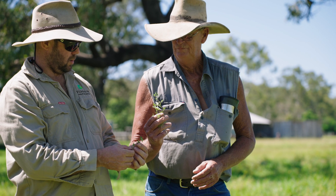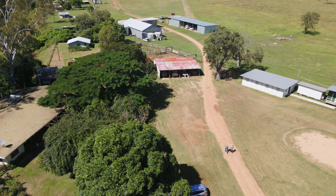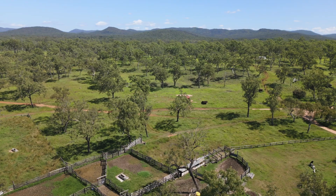No landholder wants to lose their number one asset, which is their soil, or see it contribute to one of the number one pollutants on the reef. I'm Pete Waddell and this is Woodley Station — about 42,000 acres, or a touch under 17,000 hectares.